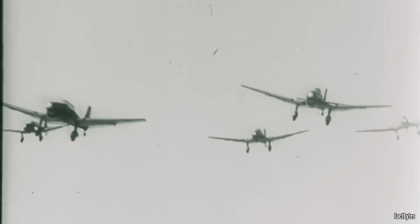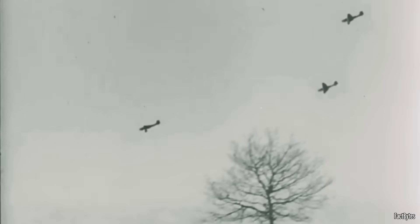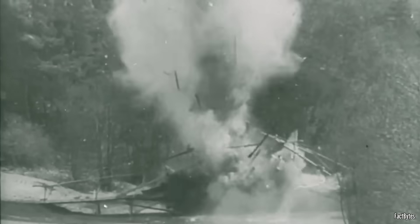The Stuka's legacy as the most iconic dive bomber in history remains — not just for the destruction it caused, but for the ruthless precision with which it delivered it.